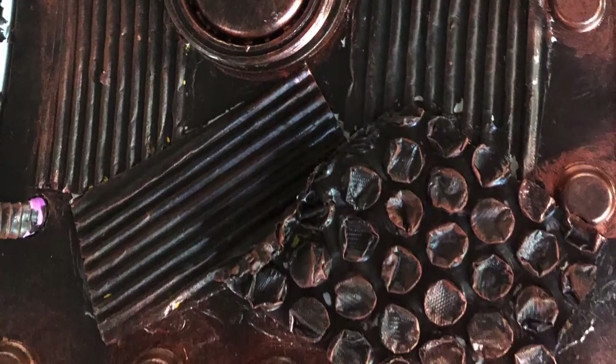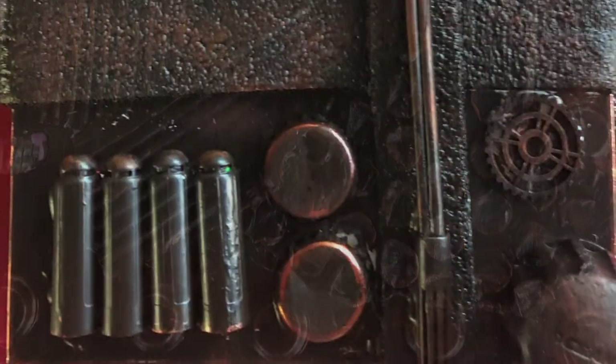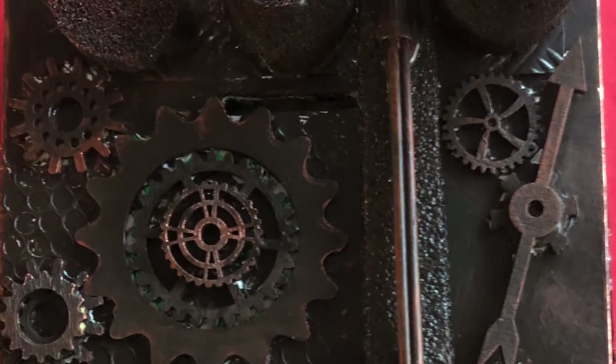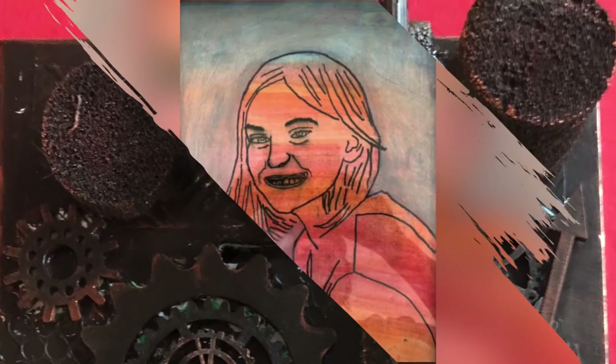Steam is steam-powered mechanics and punk is against the norm. Grade 5 had a great time making the Steampunk money boxes using lots of mechanical parts in their work.